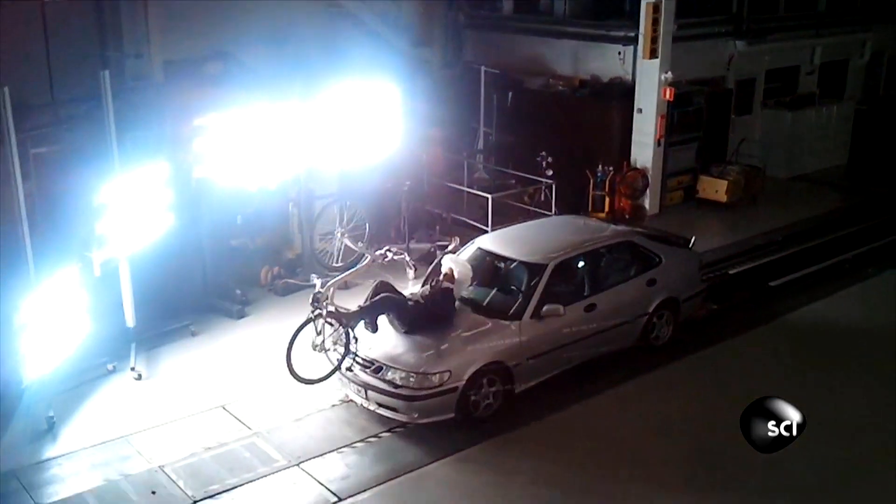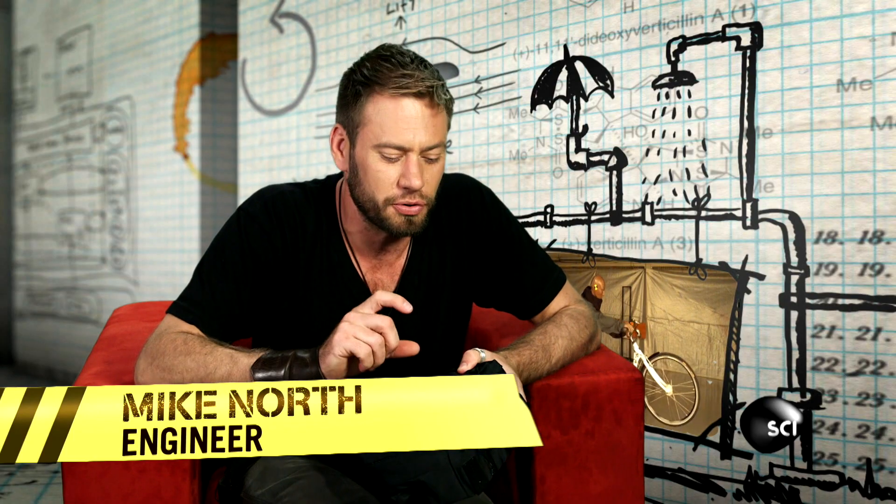Anna and Therese undertook numerous tests to perfect their helmet. To sense if you're in a crash situation, there are two micro sensors: an accelerometer and a gyrometer. Between the two of them, they can give you a fairly good idea of the position and the acceleration that the rider is going through.